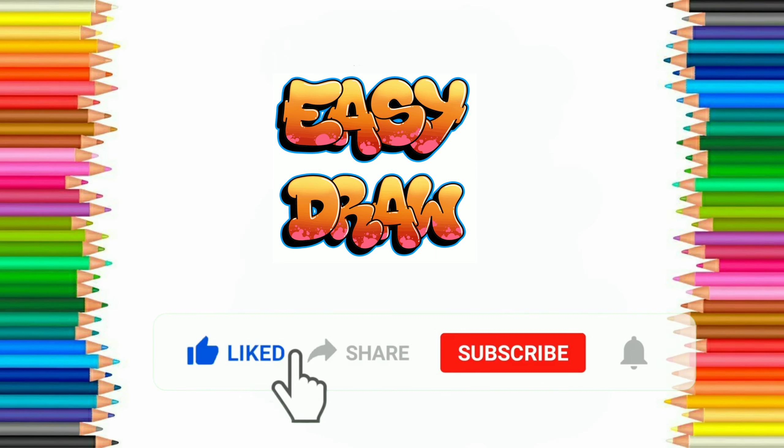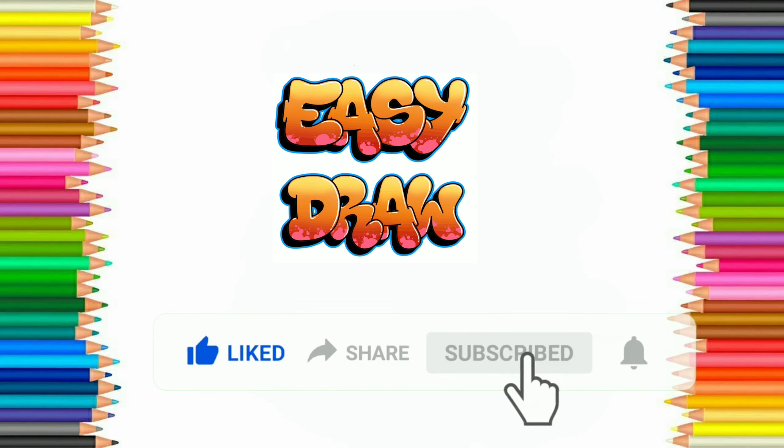Before starting, please subscribe to Easy Draw YouTube channel and press the bell icon to get notification of our next videos. Thank you!